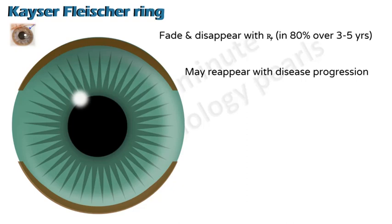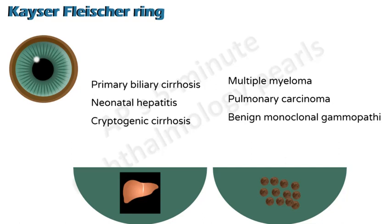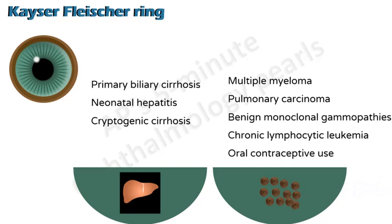Apart from Wilson's disease and chalcosis, KF rings can also be seen in other liver disorders, especially those with a cholestatic component like primary biliary cirrhosis, neonatal hepatitis, and cryptogenic cirrhosis. They are also seen in conditions where there's an increased level of copper in the body, like multiple myeloma, pulmonary carcinoma, benign monoclonal gammopathies, chronic lymphocytic leukemia, and oral contraceptive use. These are not very common, but if you see a KF ring with no evidence of Wilson's, you might want to look into some of these causes.